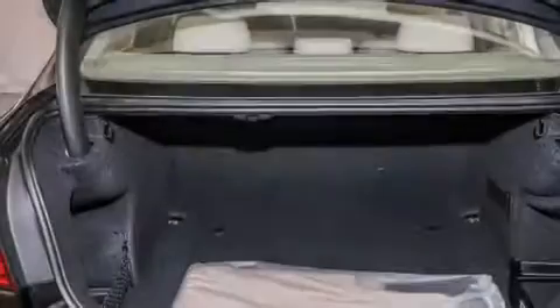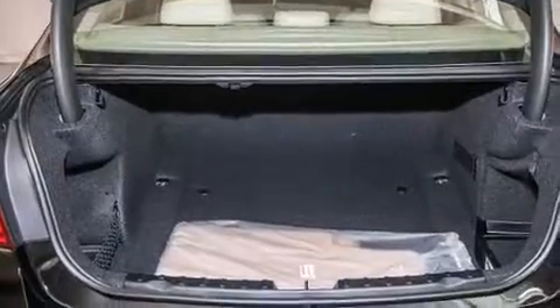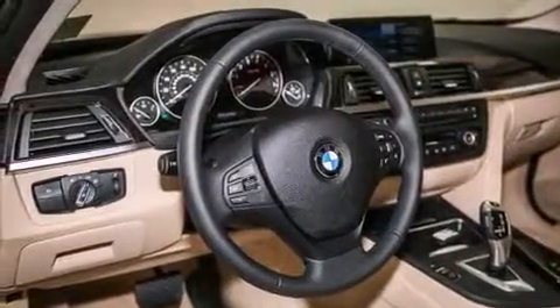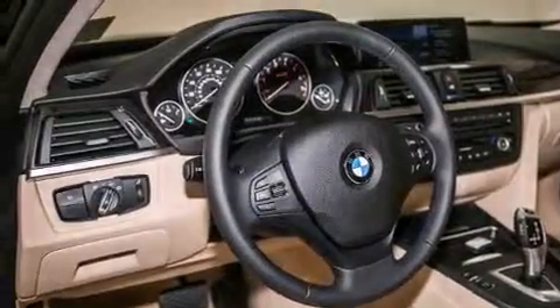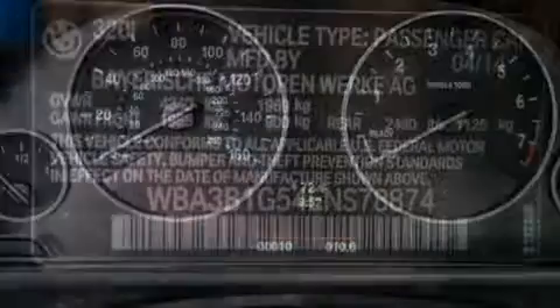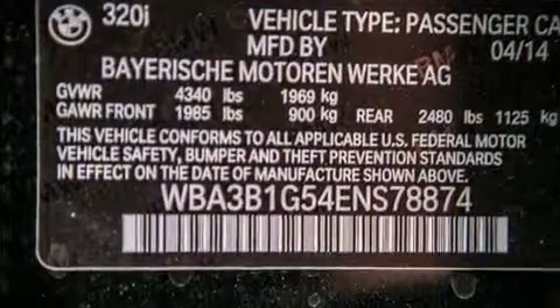All of the following features are included: the driver assistance package, a rear-view camera, BMW apps, a smartphone adapter, BMW individual composition, memory settings for the seat's positions so you can recall your favorite alignment with the push of one button, and a navigation system.